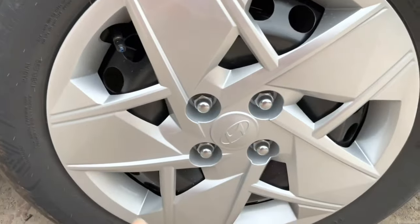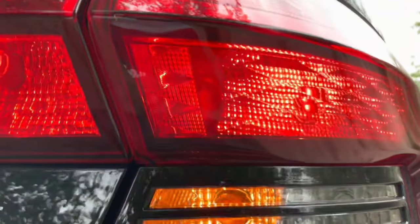There is a spare wheel with a wheel cover. The tyre size is 185/65 R15.